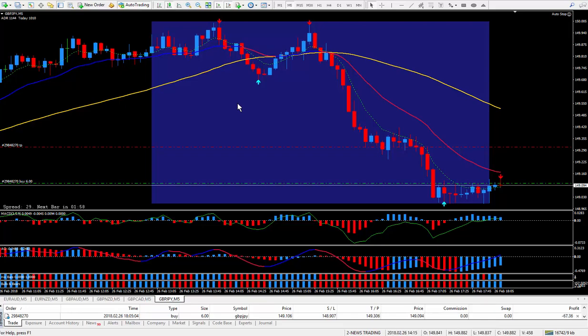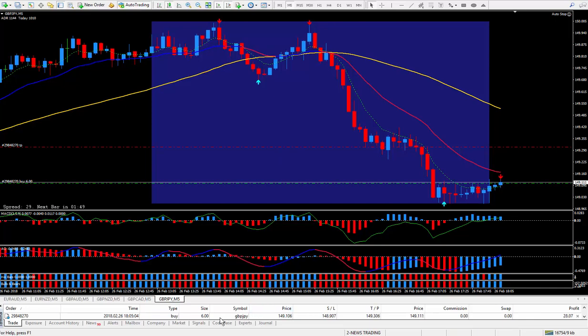Hi traders, this is Forks Nelson. I'm back again doing another live trade. This time I'm doing the Pound Yen, 6 lots, right at the London close right here.